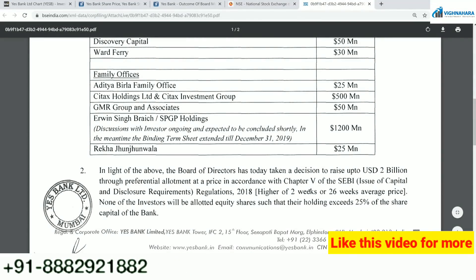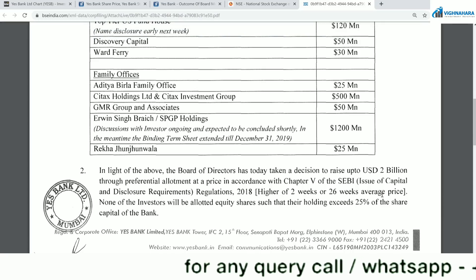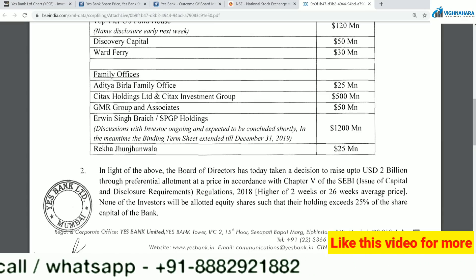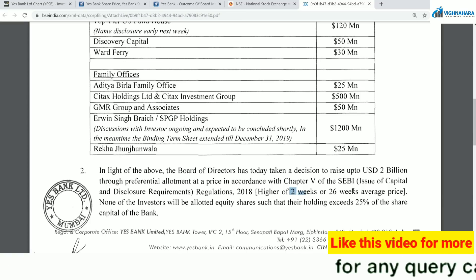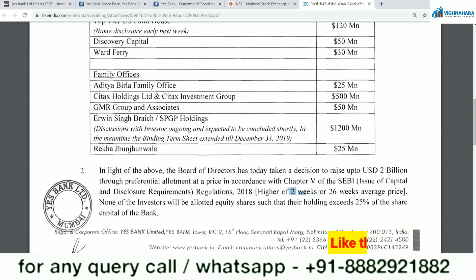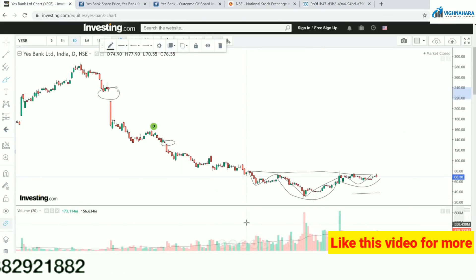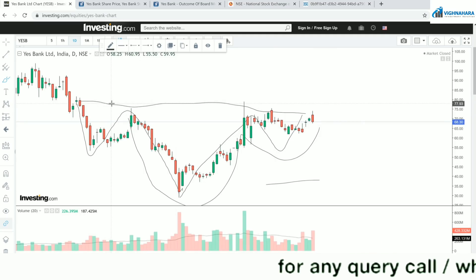The next part says the higher of 2-week or 26-week average price — whatever the price was over the past 26 weeks, which is about 6–7 months — compared to the high of the last 2 weeks, whichever is higher would be the allotment price. That means people who know Yes Bank would be able to find funding have started to accumulate the stock. This Yes Bank is still showing the bullish pattern, and the moment this neckline of the head and shoulder is crossed, Yes Bank would be able to reach our targets.